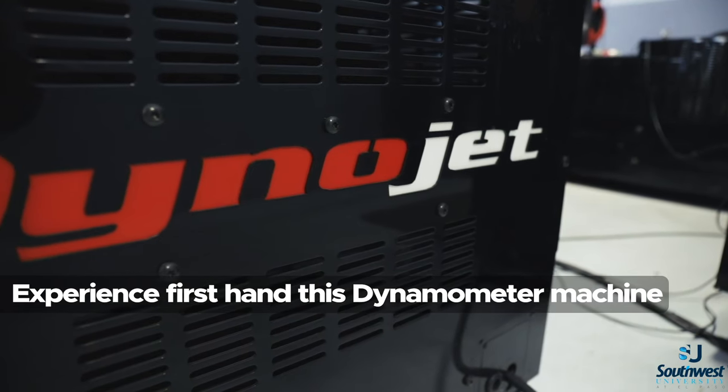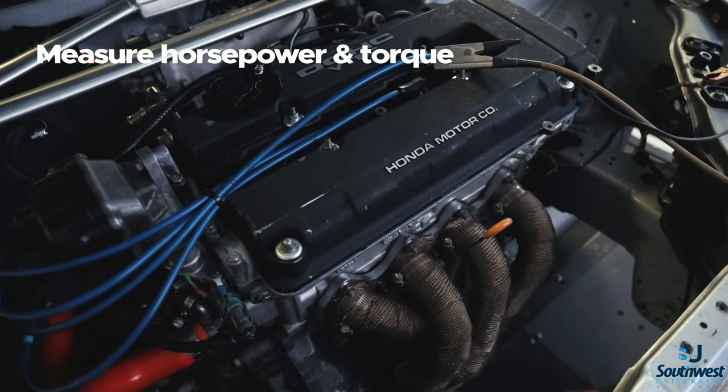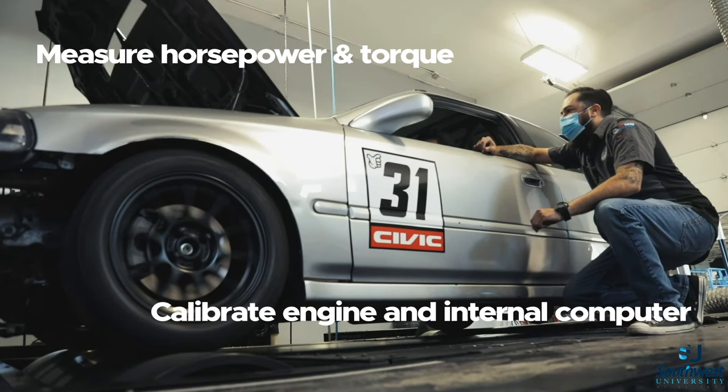Daniel Montes here with Southwest University. Behind me you're gonna see our state-of-the-art DynoJet dynamometer. This machine measures horsepower, torque, and we can do engine and computer calibrations.